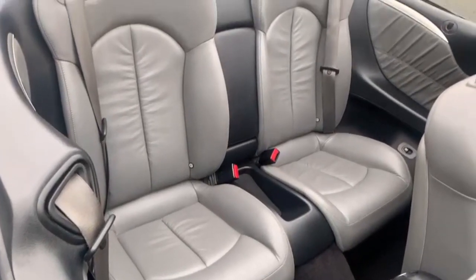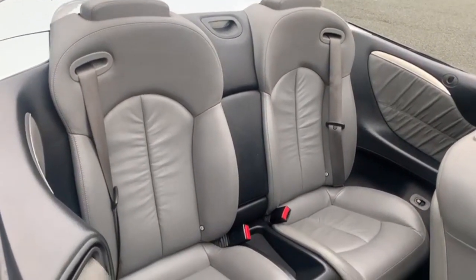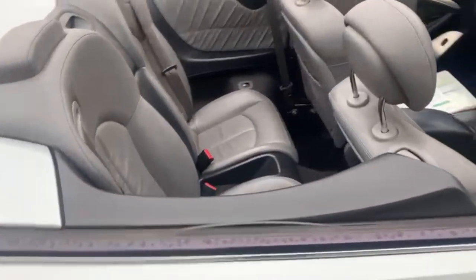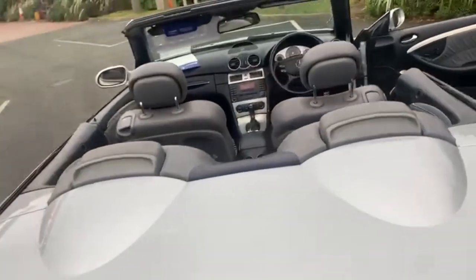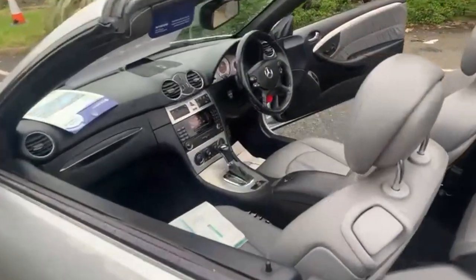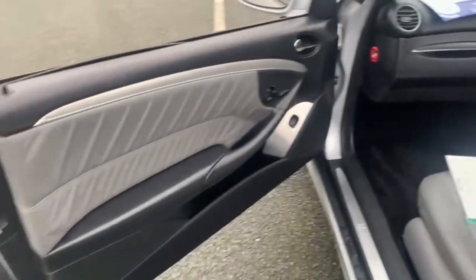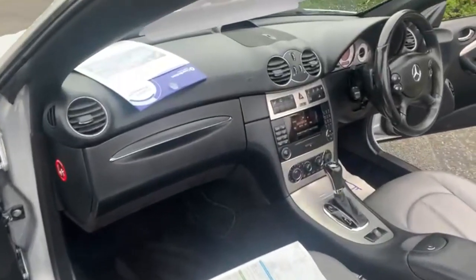Into the rear where you've got your two individual ISOFIX points and then two separate seatbelt points. There's no marks, scuffs or anything on the dashboard.